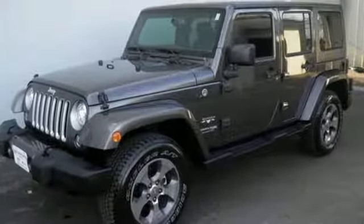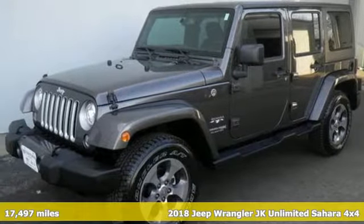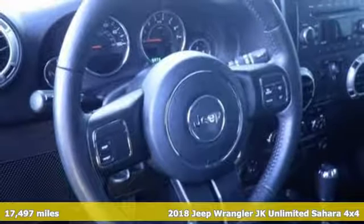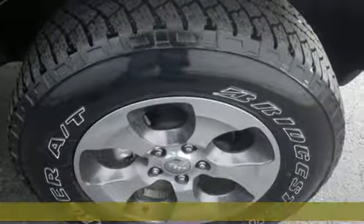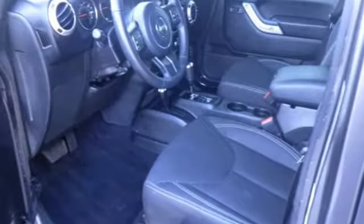Here's a 2018 Jeep Wrangler JK Unlimited. With four doors and legendary off-road capability, the world opens up to endless possibilities. And get ready for an impressive combination of features.